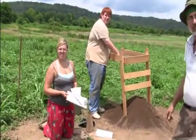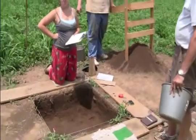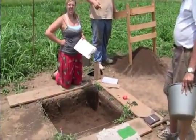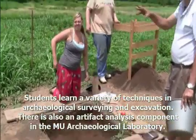So this particular pit that you have here — how long have you been working on it? They've been working on this since last week, so about a week and a half. Yeah, we switched teams around today.